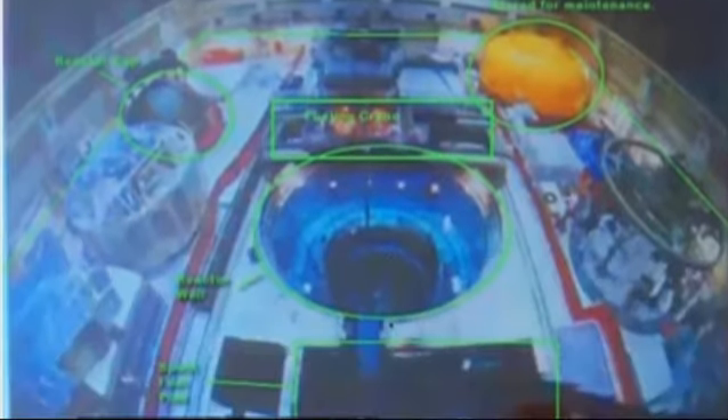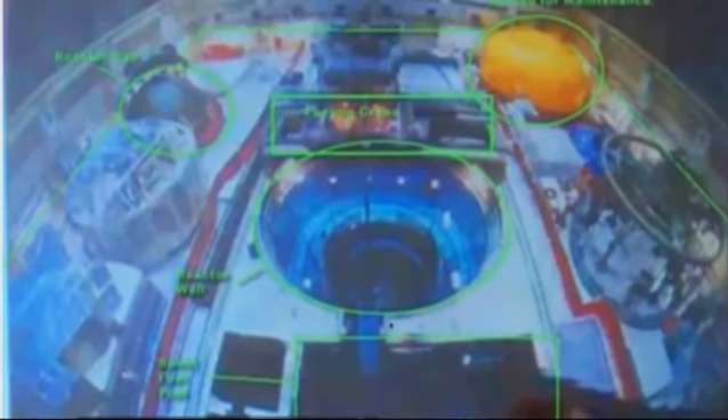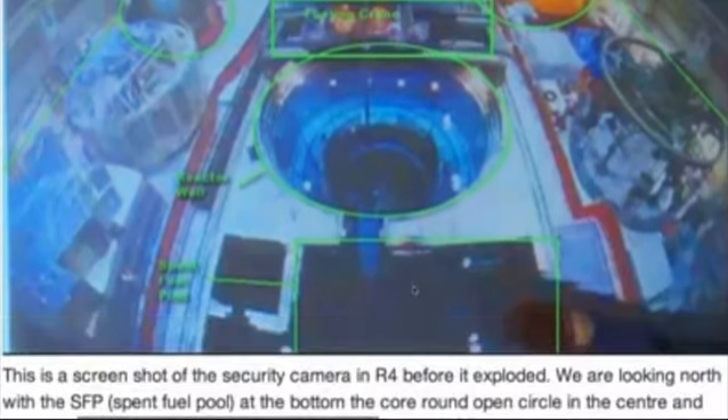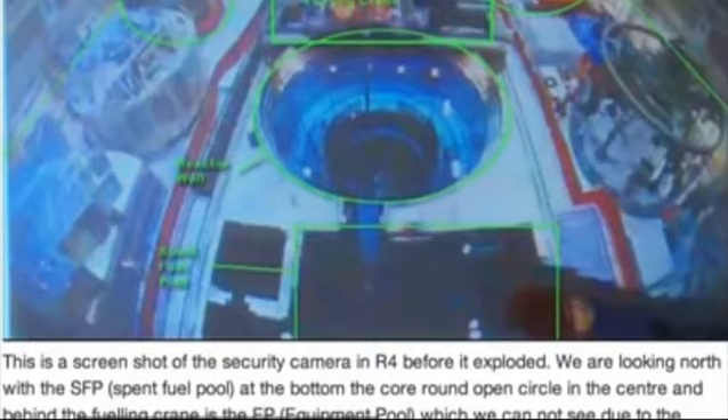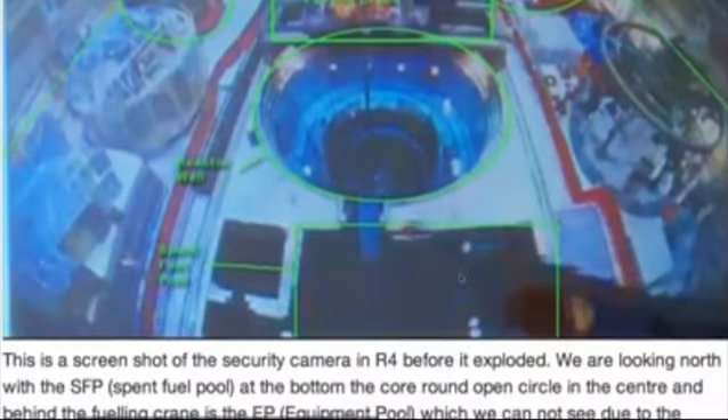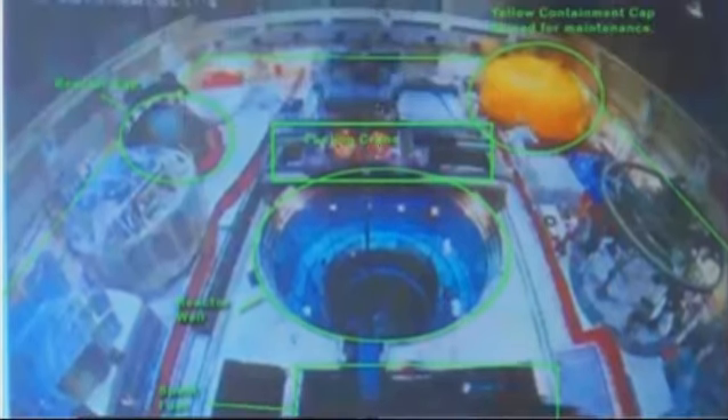So now here we're looking at the security camera on Reactor 4 before it exploded. We know that the reactor cap was off — the reactor cap would sit right over here. And you can see glowing in there too. This is the containment cap — the containment cap would go right over all this and be sealed. This is the spent fuel pool. And the equipment pool would just be over here on this side. We can't see it because this fueling crane, which was located over the spent fuel pool when it exploded, is blocking the view.